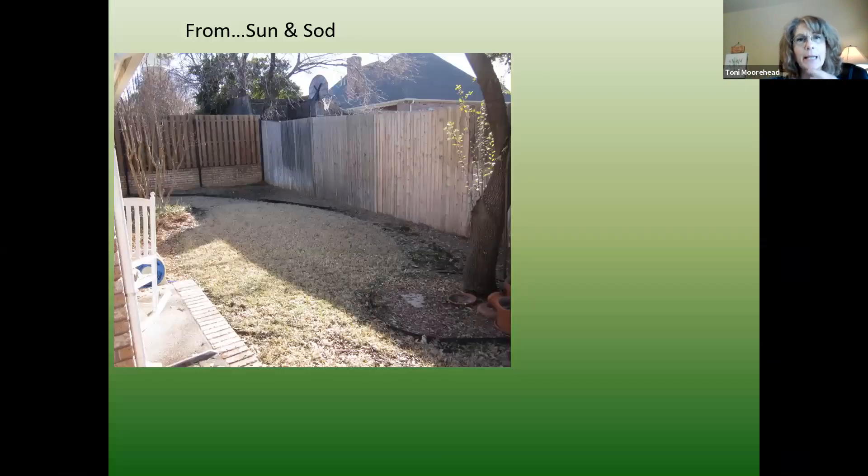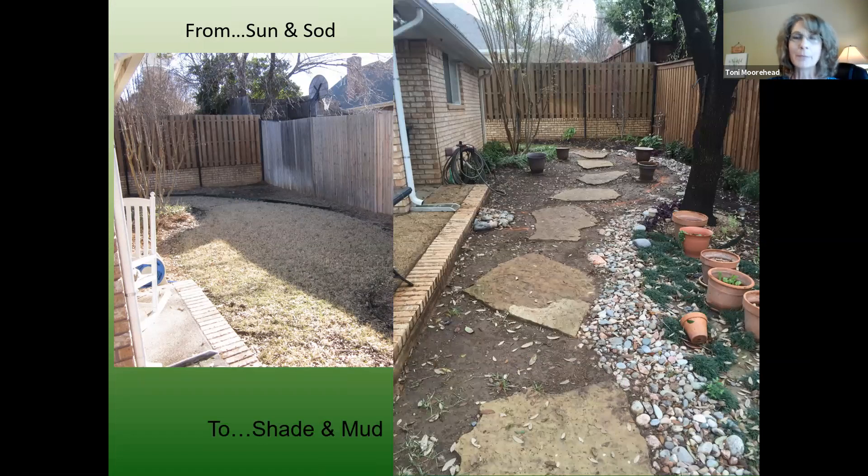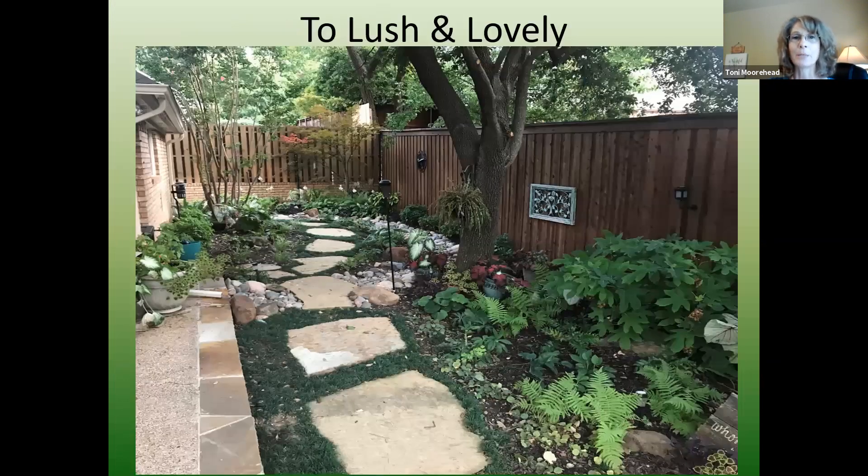This client in Keller had a nice stand of St. Augustine when it was a little sunnier, but with a live oak and red oak in a tiny backyard plus neighbors' trees, it just kept getting shadier and turned into a mud mess. We landscaped it with large flagstone. I love to use dwarf mondo between flagstone — it only grows a couple inches, you never have to do anything to it, and it helps with erosion and weed control.